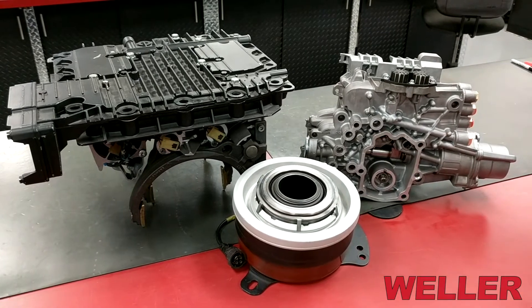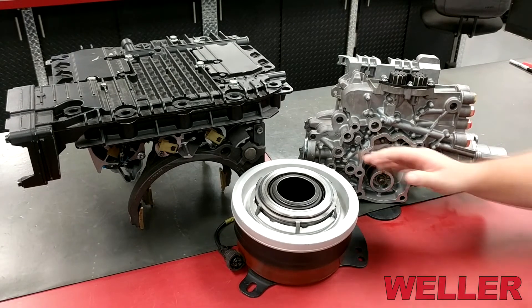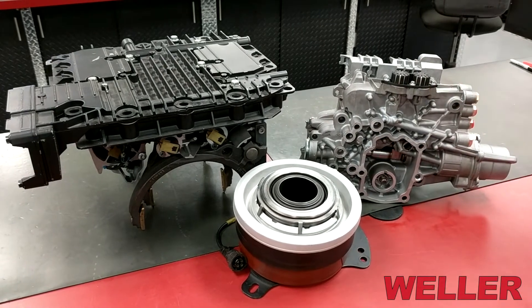This is a concentric clutch actuator for a Volvo I-Shift or a DT 12 transmission. During the remanufacture process we install a new bearing as well as all new seals inside this unit. Then they are pneumatically checked for leaks.